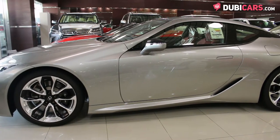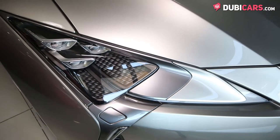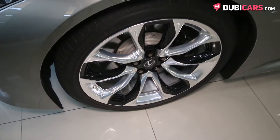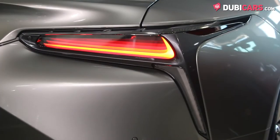Lexus' latest creation is absolutely stunning from every angle. A bold impending front grille highlights the front end, and is flanked with signature LED lights and eye-catching Xenon headlights. Each corner features a bespoke set of 21-inch alloys, while the enticing rear end has an automatic rear spoiler and sleek LED rear lights.